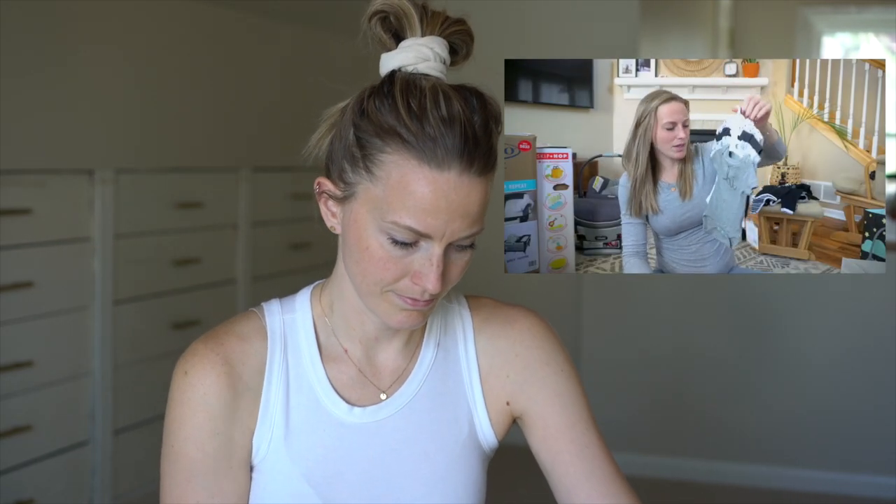I absolutely love these little hedgehogs. To me this kind of makes it real. I hold this and I'm like, yeah, there's going to be a human living in here in nine weeks.